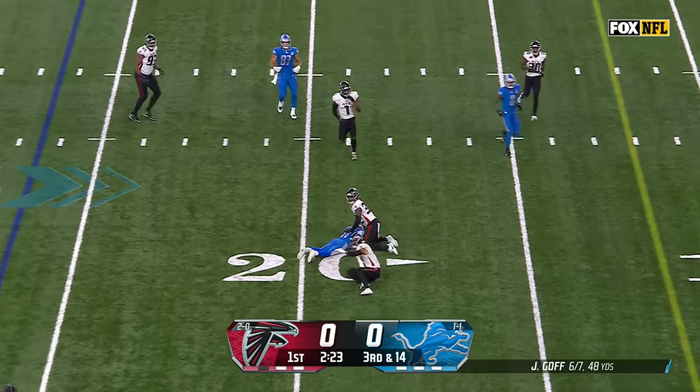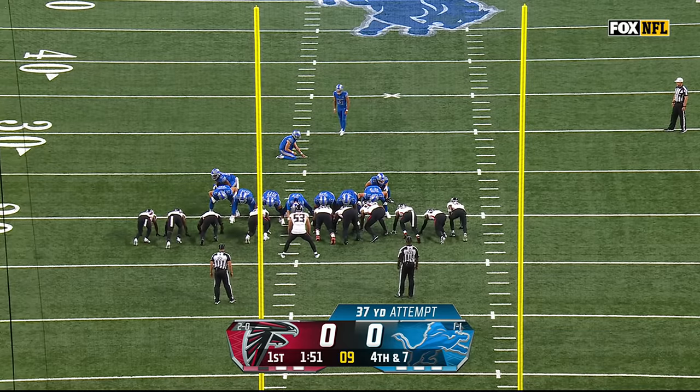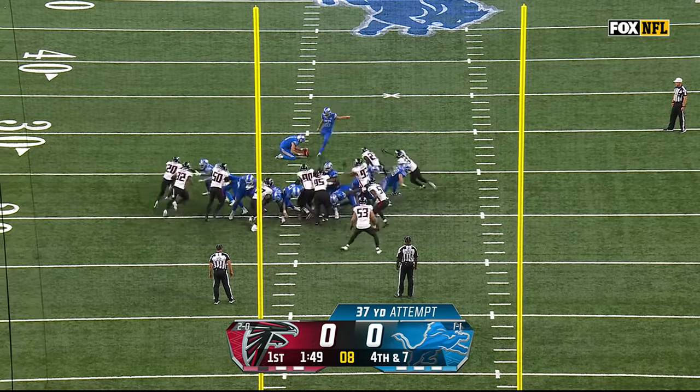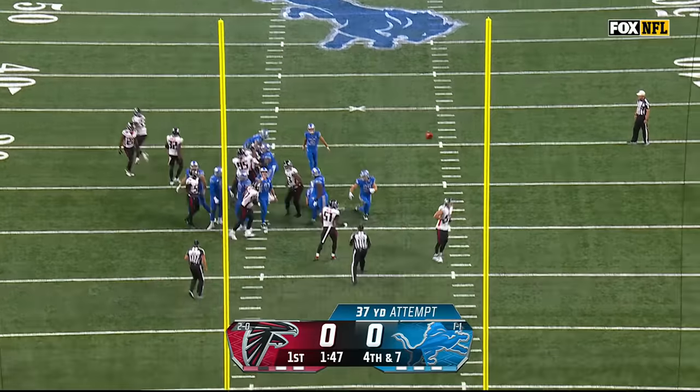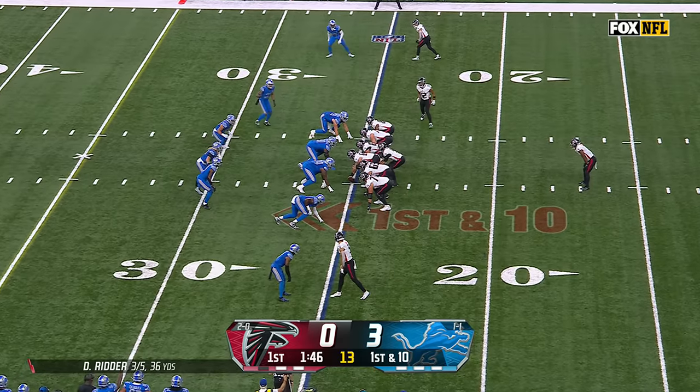Goff stood in there. It's going to be short of the line to gain. Raymond makes the catch — was at the horn to force overtime last week against Seattle. He drilled that one, and this one is good as well, here at home against Seattle.